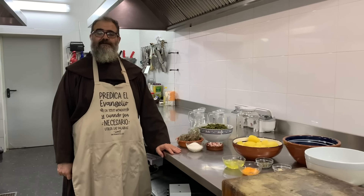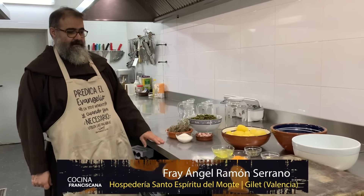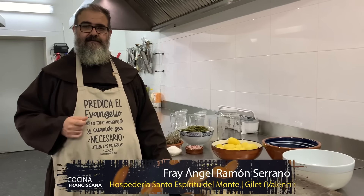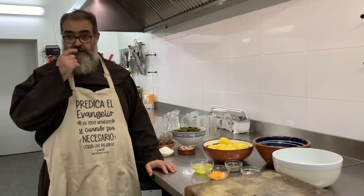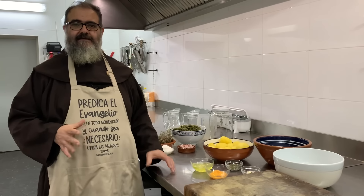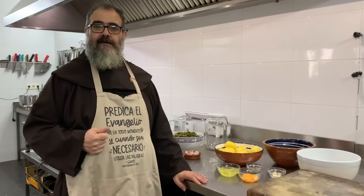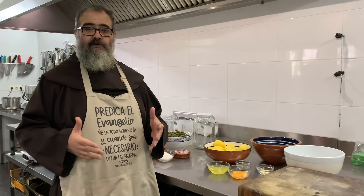Es lunes, estamos en Santo Espíritu, vamos a cocinar con nuestra receta. Hoy he elegido hacer una receta con los mismos ingredientes que la receta del lunes pasado. Recordáis, hicimos patatas con bacalao. Esa composición de patatas y bacalao, solo patatas y bacalao, en nuestra cocina española y en la cocina de toda la contornada, como dicen aquí, es muy común. Se hacen muchas cosas con esa composición. Hoy vamos a hacer otra cosa distinta con los mismos ingredientes.